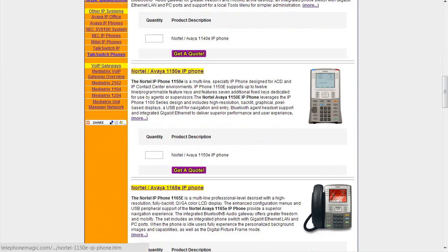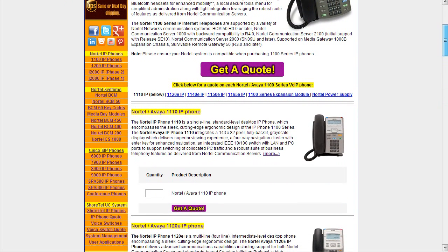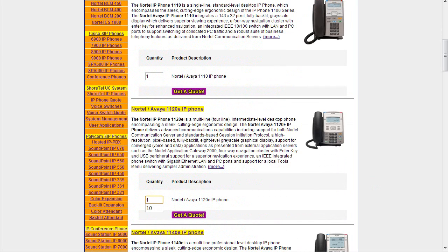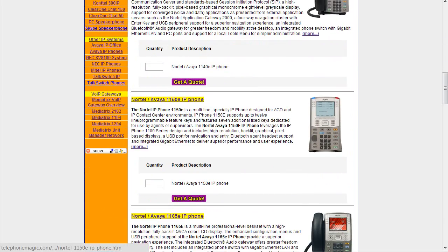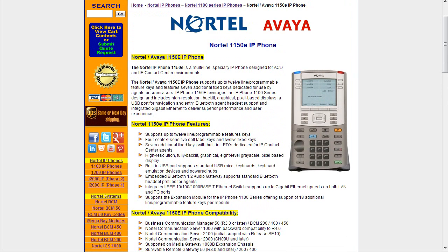We move now to the 1150e phone. You can click on the phone picture or the title, but you can also get a quote directly from the index page. The 1100 series page lets you input the quantity directly, and you can do it for multiple phones as well. Hit any of the 'Get a Quote' buttons and it'll automatically tally everything up. On the individual phone page there's another quote option with up-to-date pricing, which is always changing based on market demand and volume of sets available.